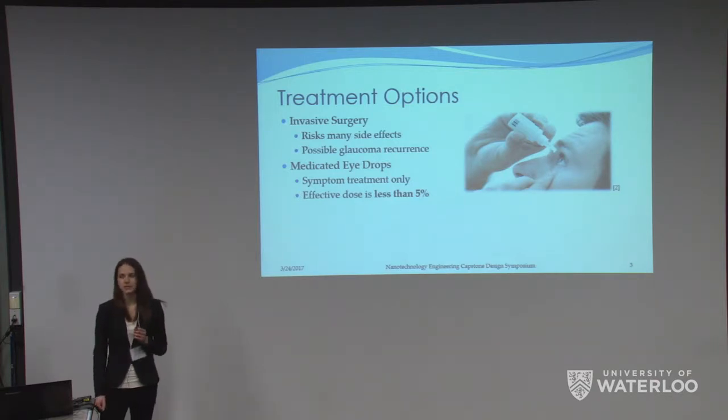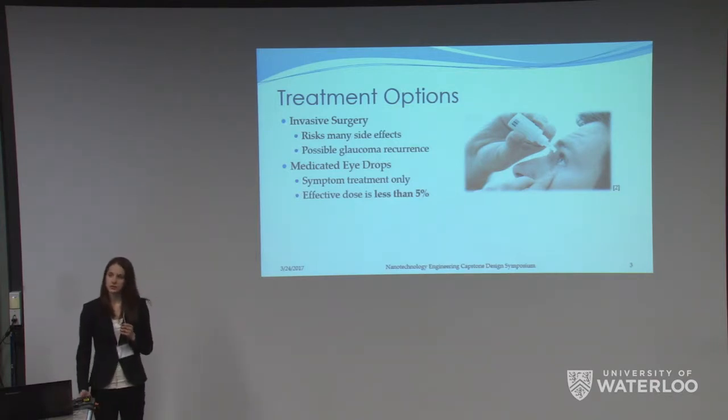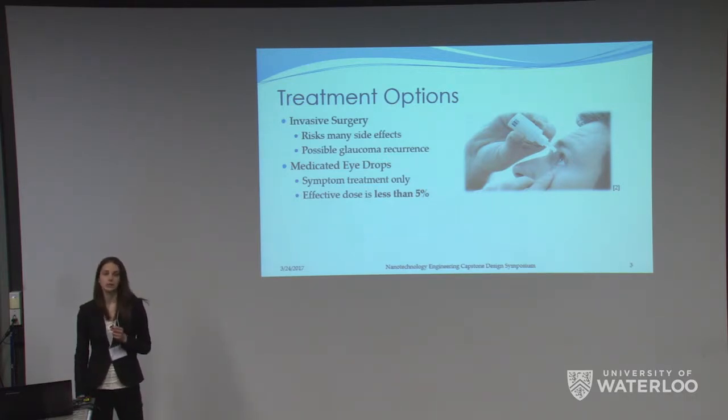For this reason, most patients tend to treat their symptoms only and limit the progression of the disease using medication. Usually this requires the regular administration of eye drops that contain an IOP-reducing drug like timolol. Eye drops are also very ineffective, as most of the effective dose gets washed away by tear fluid, drained down your nasal cavity, or just blinked onto your cheek. In fact, less than 5% of the dose reaches your cornea.